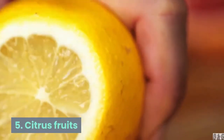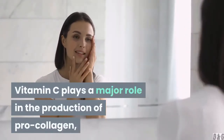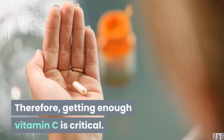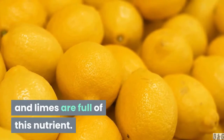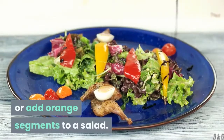5. Citrus fruits. Vitamin C plays a major role in the production of pro-collagen, the body's precursor to collagen. Therefore, getting enough vitamin C is critical. Citrus fruits like oranges, grapefruit, lemons, and limes are full of this nutrient. Try a broiled grapefruit for breakfast, or add orange segments to a salad.